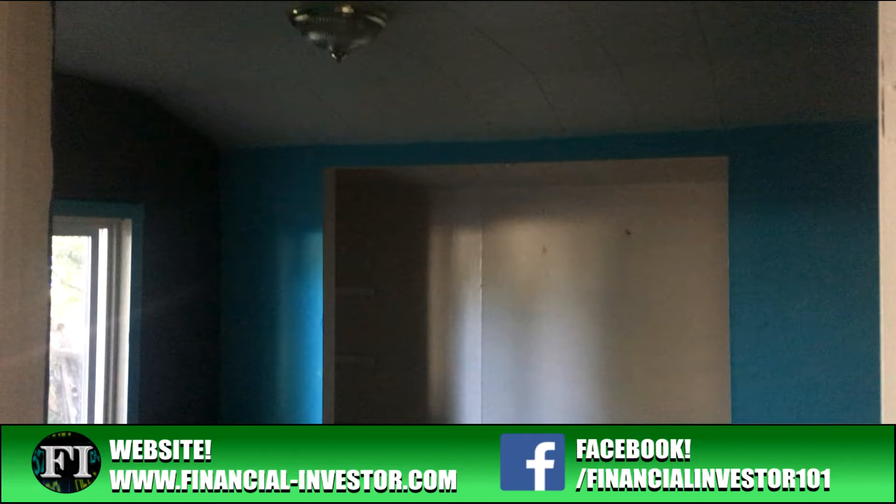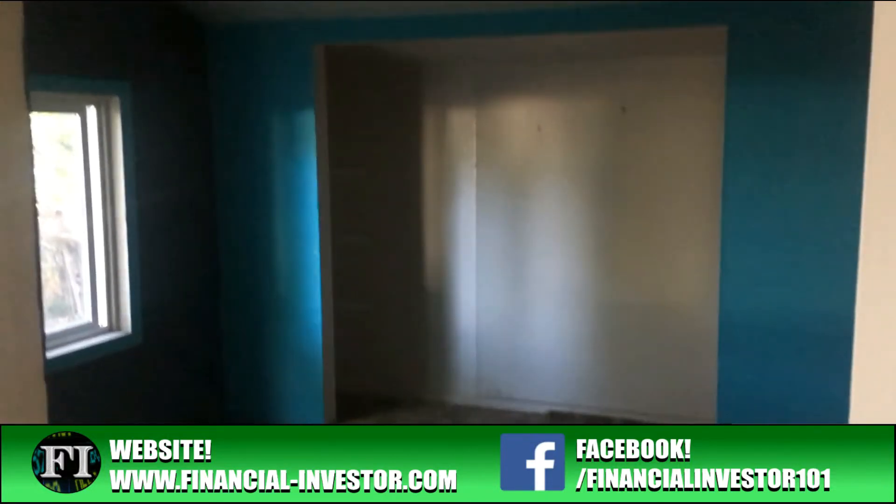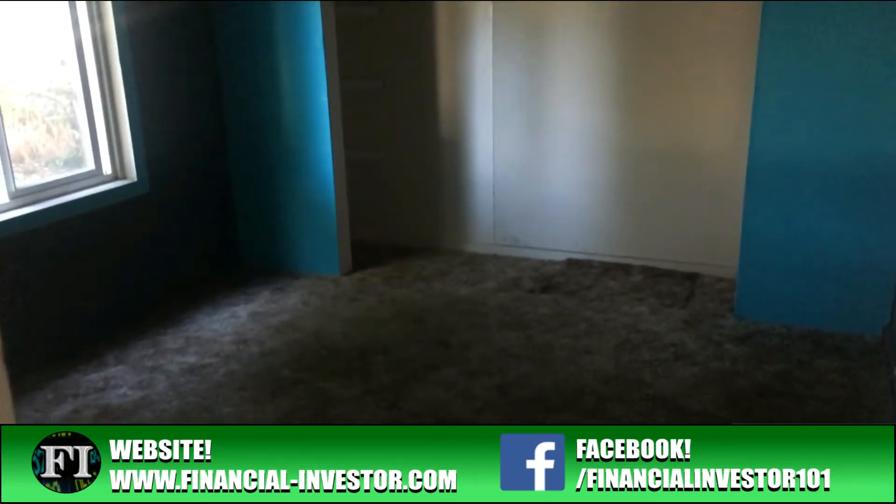We'll go over repairs that were needed or have them reduce the price, and then go over the numbers theoretically of how this one should play out. For those brand new to the channel, I make stock market, real estate, and other investment style videos weekly, so consider subscribing and hitting the notification bell to be notified every time I upload a new video.